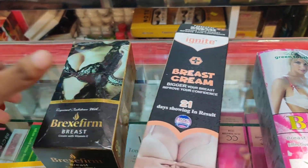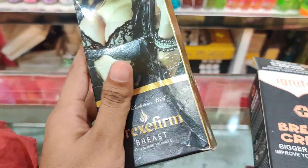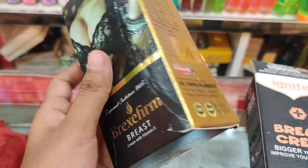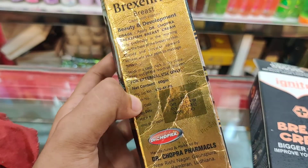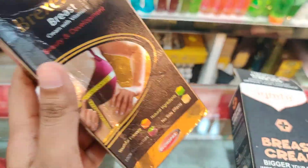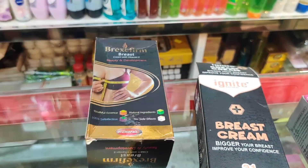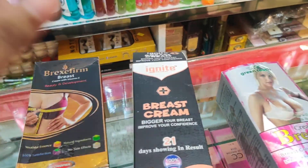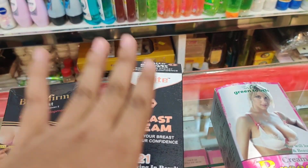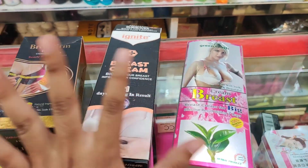This is the creamer, which is number 3. This has its quality as at least high quality. This gives you the quality, so you can buy a small size.